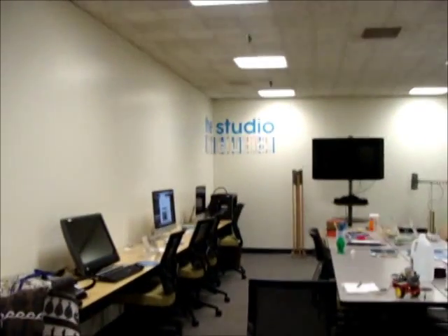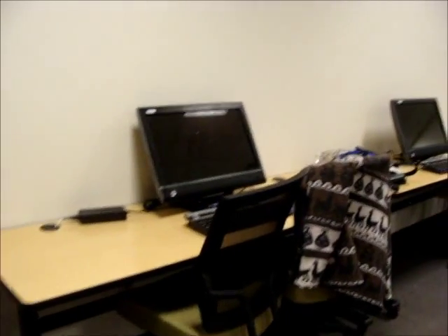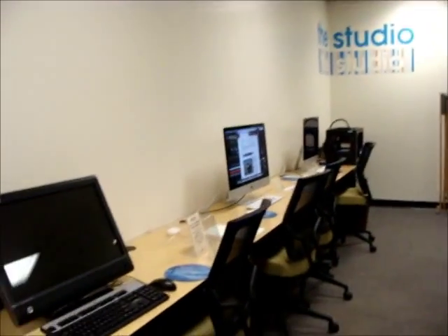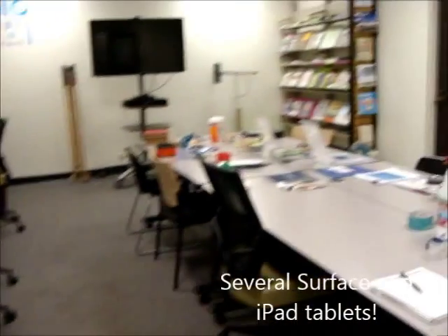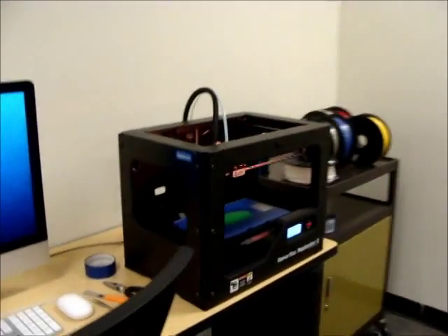This is the studio at the Long Beach Public Library. It's a makerspace, it's brand new, and it's got two computers that are PC Windows-based and two Apples — really nice computers. Looks like they've got a MakerBot Replicator.